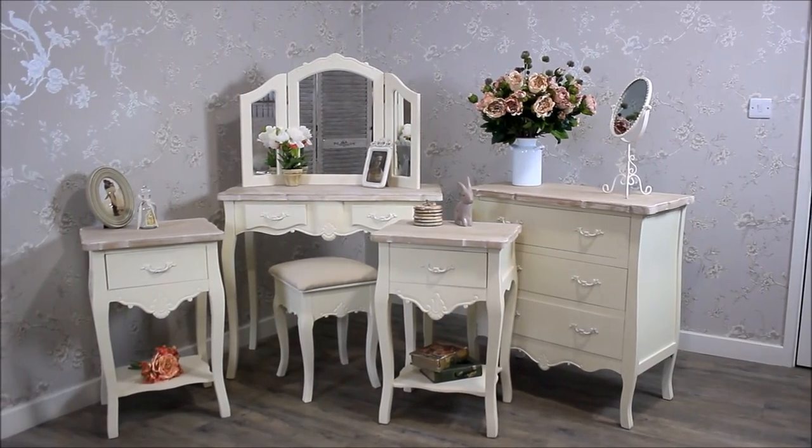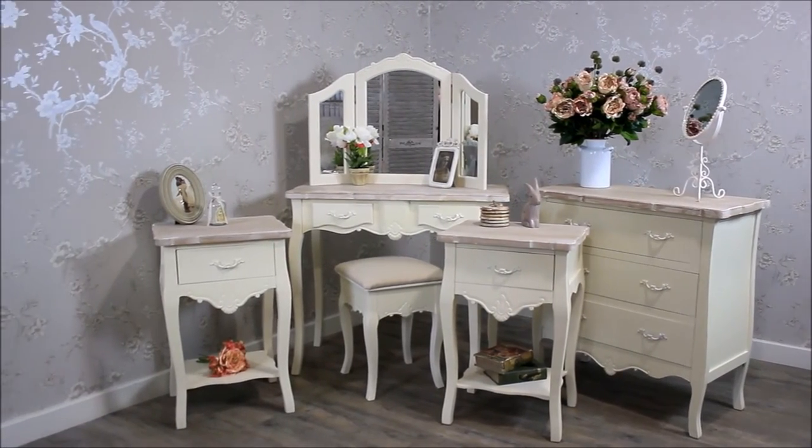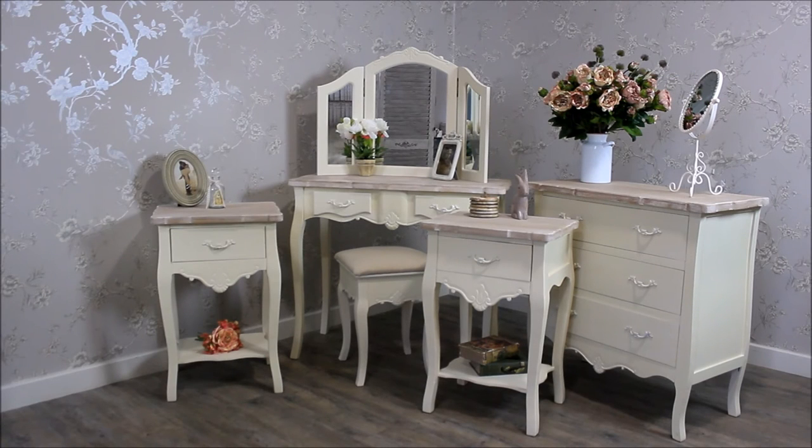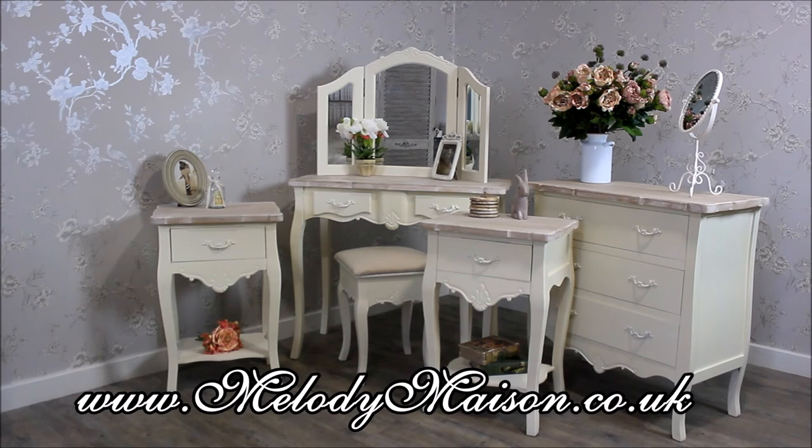The Belfort range features everything from bedroom furniture to living room furniture. We also have a wardrobe, two different types of TV cabinet, a wall cabinet, larger chests of drawers, a sideboard all included in this beautiful range. To see it all visit our website.